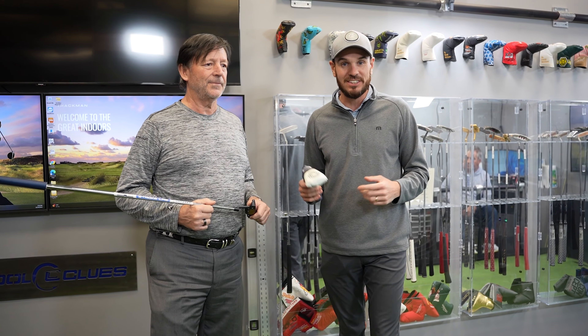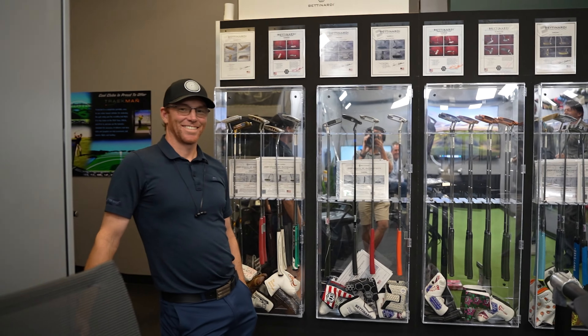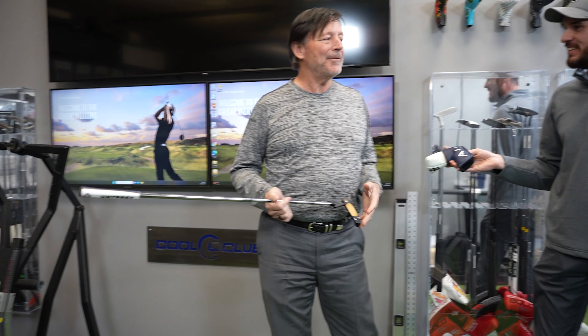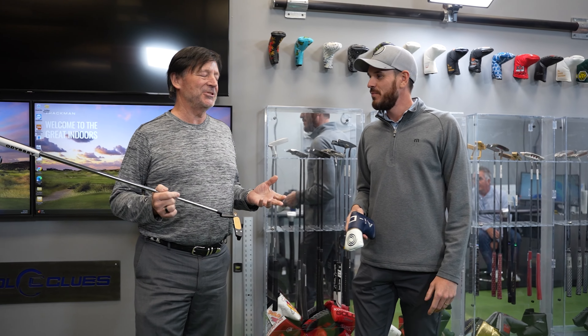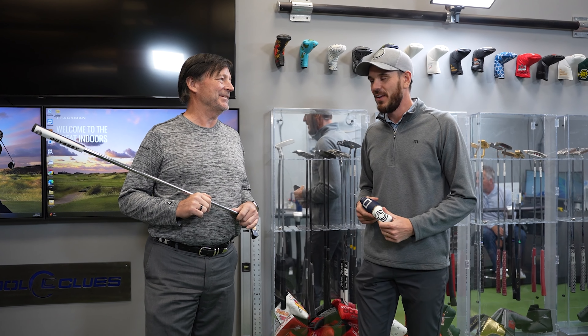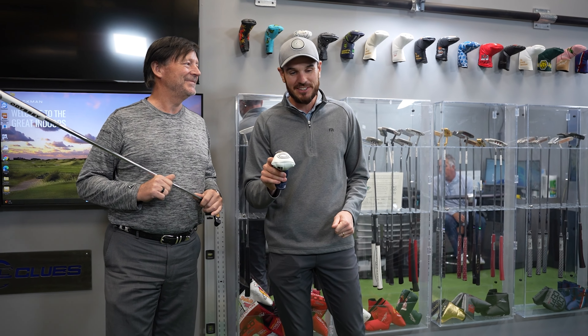We've got a couple of guys here watching. Justin, do you think this is going to work? That's a really safe answer — on the fence. Matt, I'm very curious but very optimistic. I kind of looked at it a little bit outdoors, so I think we're going to see something. I'm not sure how much we'll see indoors, but I believe in Callaway and I believe the technology is there. Let's get into it.